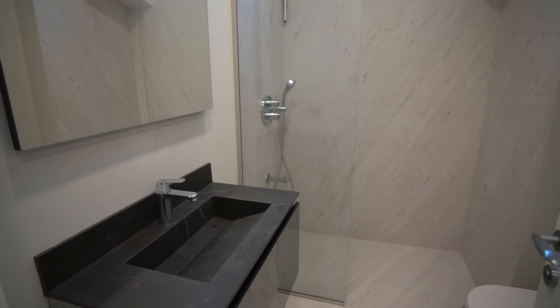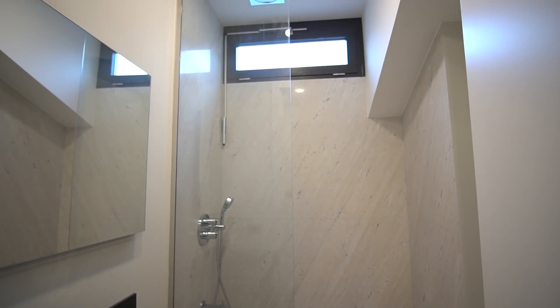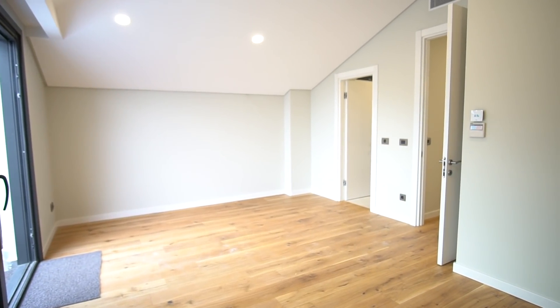Every floor has a smart home system console and air conditioning units in every room — I'll show you the AC units shortly. There's also a smart home console on this floor from which you can control everything. Up on the upper floor, the hallway also has a shared bathroom. Counting all bathrooms including the en-suite ones, this apartment has three bathrooms and one toilet. This bathroom serves the upper floor residents. The second room I'll show you is 22 m², and it also has its own en-suite bathroom. Every room, including the kitchen, has an air conditioning unit.